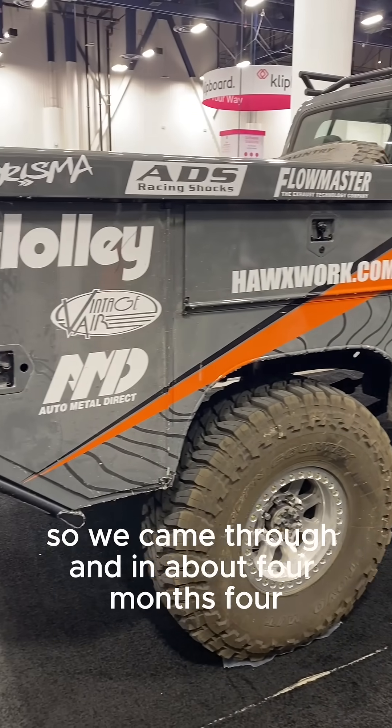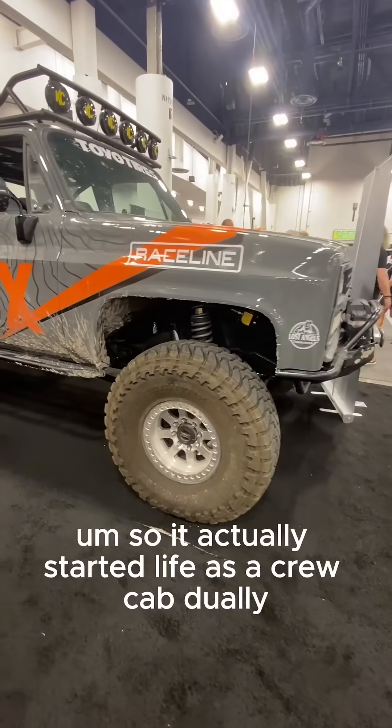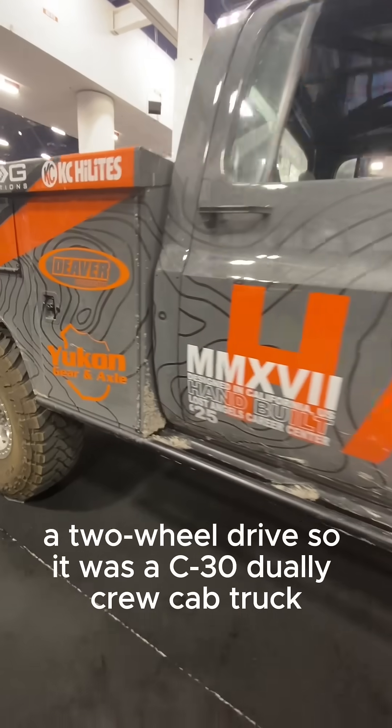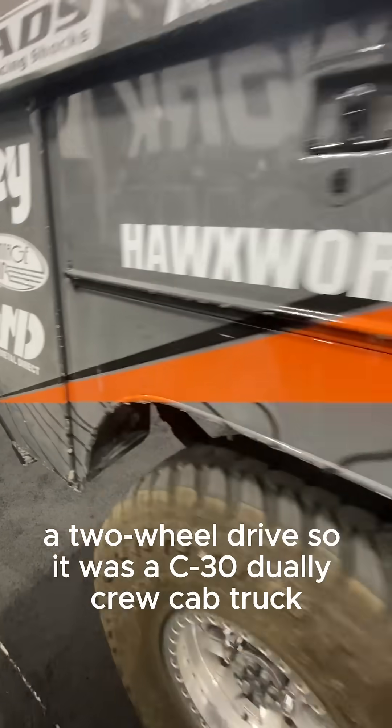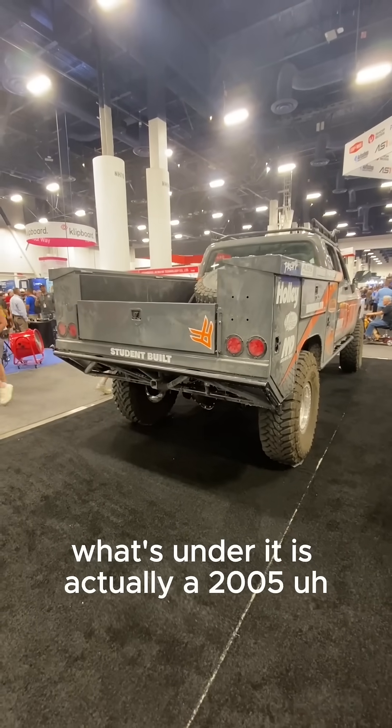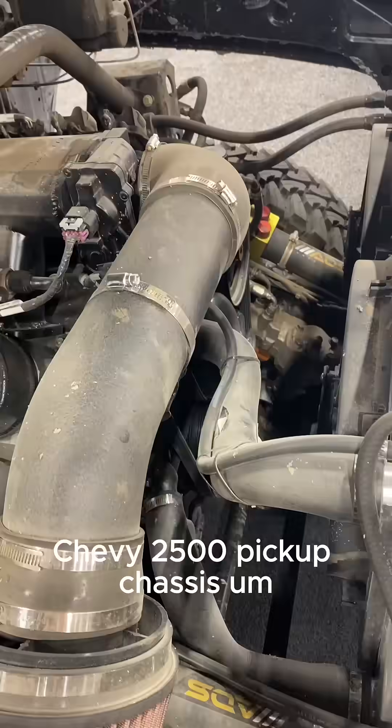We came through and in about four or five months, we built this entire truck. It actually started life as a crew cab dually, a C30 dually crew cab truck. We popped the body off the chassis, and what's under it is actually a 2005 Chevy 2500 pickup chassis.